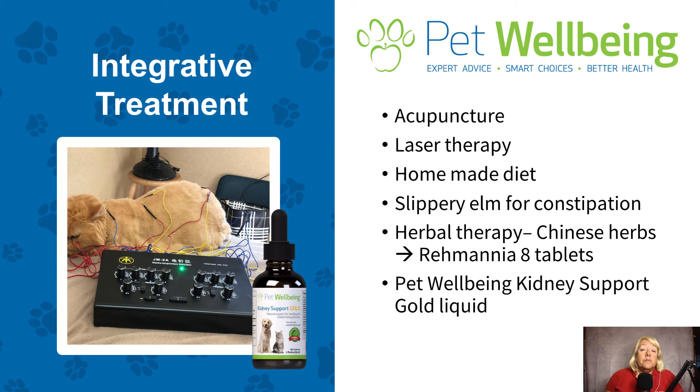I'm a huge fan of slippery elm for cats who have constipation. It's very easy to make up as a powder that you mix in canned food or to make a slurry. Herbal therapy is another one of my favorite things for these kitty cats. I will sometimes use Chinese herbs — I use something called Rehmannia 8 often, and that's in tablet form. However, many of my pet owners have a very difficult time trying to get a pill into their cat, which is why I am a huge fan of Pet Wellbeing's Kidney Support Gold, because it's a liquid — a bacon-flavored liquid — and many of the cats like the taste of it.